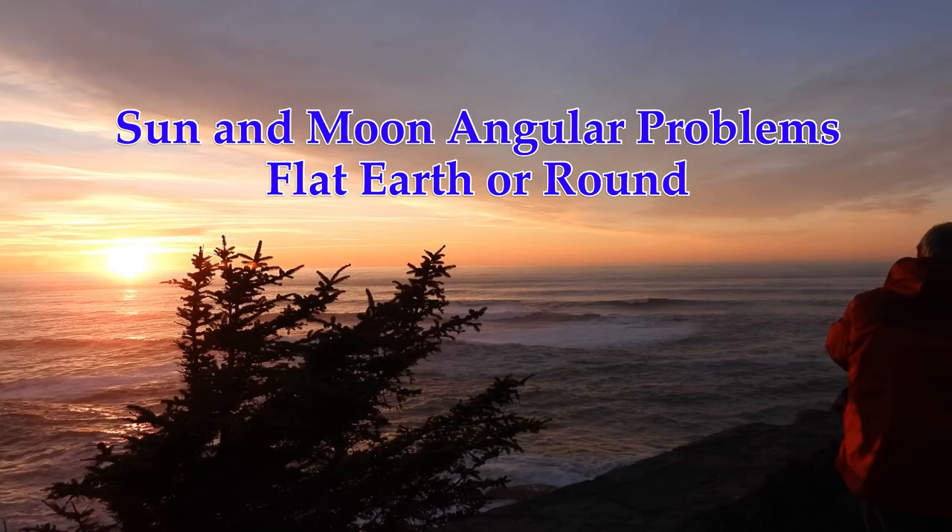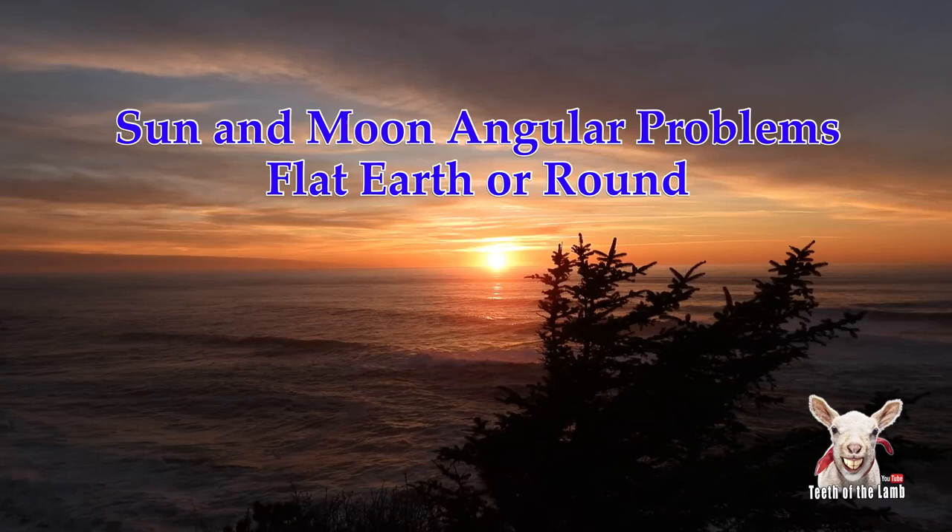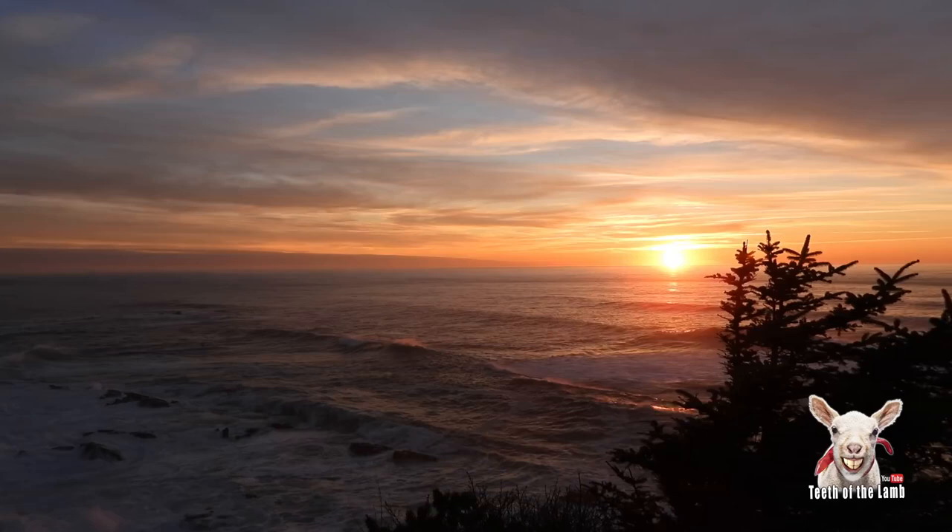Hi, my name's Steve Matthews. You can find me under Teeth of the Lamb, all one word, on YouTube, or on Facebook under Steve Matthews. I wanted to talk about angular problems between the sun and the moon.